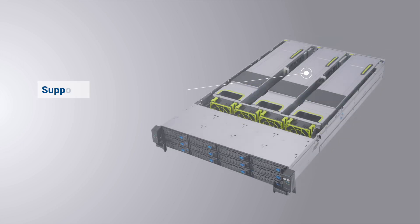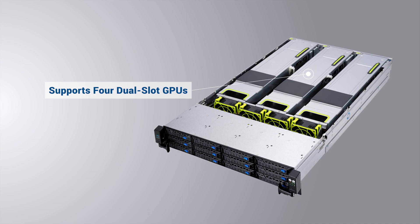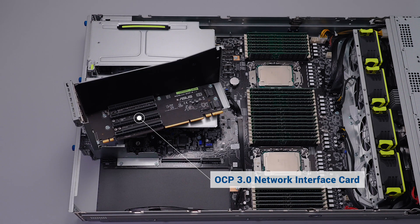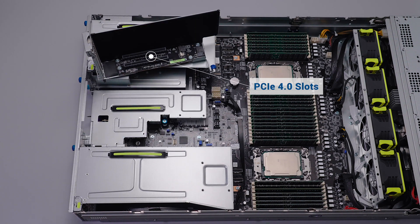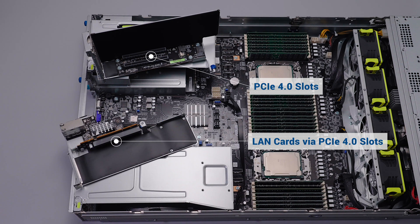They allow fitting in 4 NVIDIA A100 GPUs for AI training. A PCIe Gen 4 slot can be switched for an OCP 3.0 NIC card, making it easy to expand networking capabilities by adding LAN cards via PCIe Gen 4 slots.